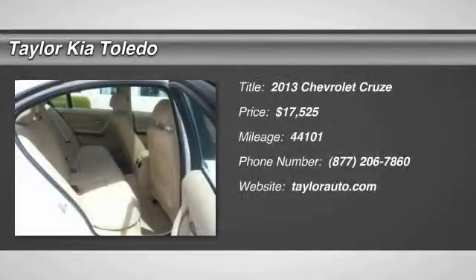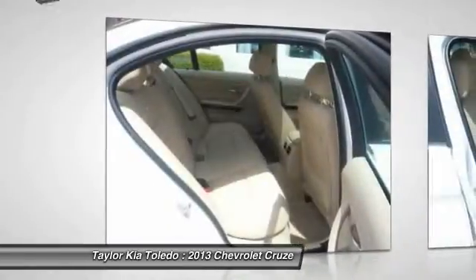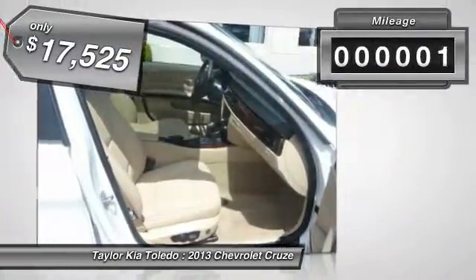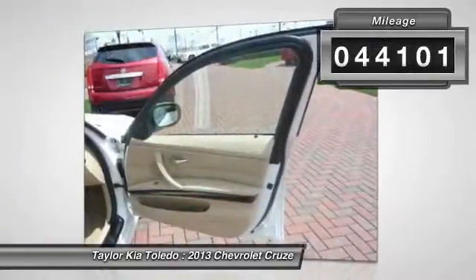The 2013 Chevy Cruze. The Cruze blueprint calls for more than you'd expect and is priced below $20,000. This vehicle has less than 45,000 miles.